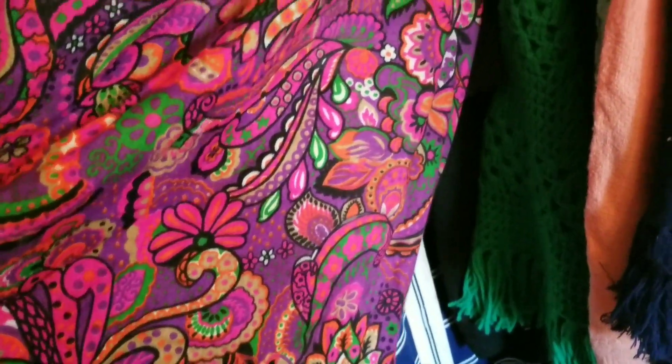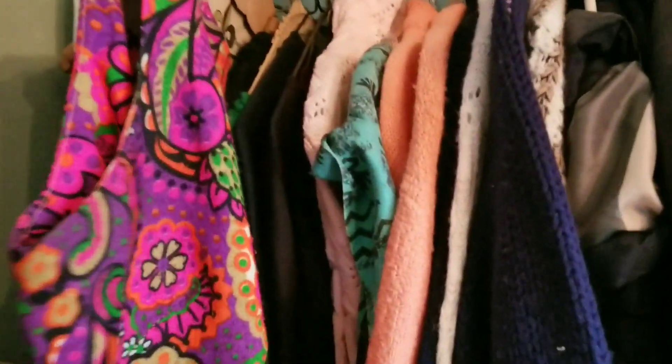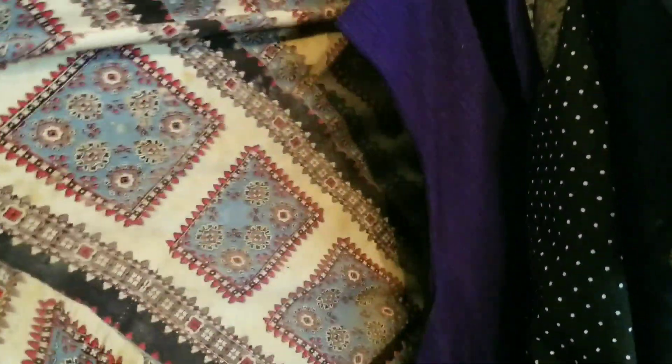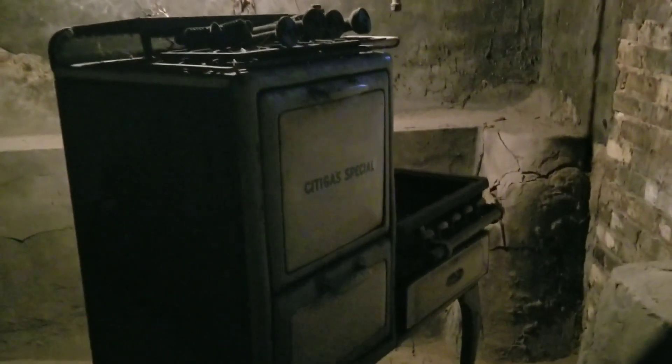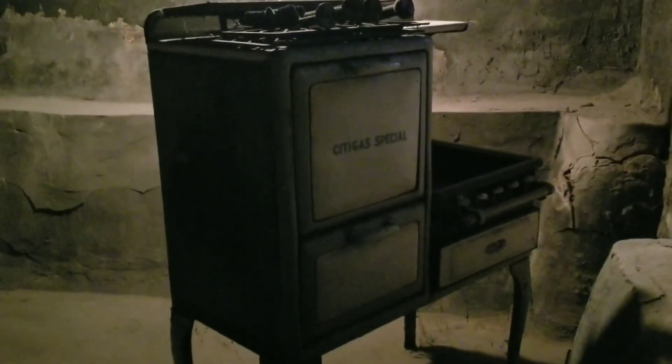Back downstairs there was a collection of vintage clothing. I wish I knew more about vintage clothing, but there were still some really pretty pieces. I always like to find the vintage 1950s prom dresses or something like that, but these were more casual wear items.